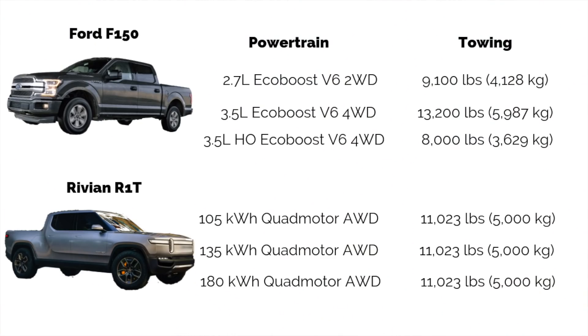Let's talk about towing capacity. At its lowest level, the F-150 2.7-liter tows 9,100 pounds. The 3.5-liter EcoBoost is a beast at 13,200 pounds — class leading at the moment. The 3.5-liter high output Raptor comes in at 8,000 pounds. For the R1T, all three variants tow 11,023 pounds. The F-150 still holds the record for best-in-class towing capacity, but the R1T is right up there with most gasoline pickup truck competitors.